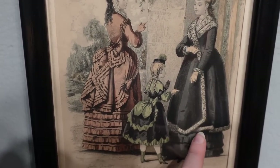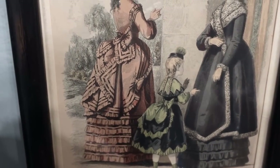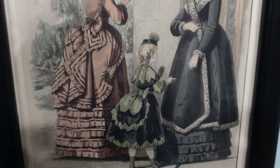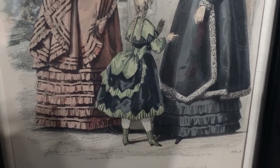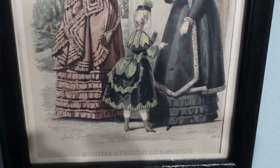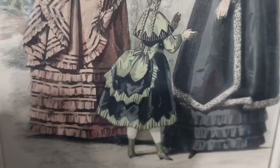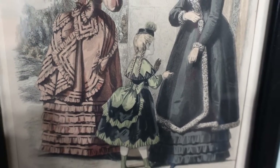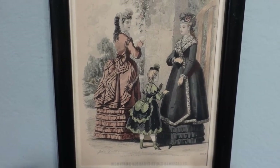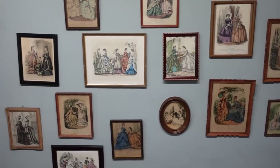Finally the last plate in this room is from Moniteur des Dames et des Demoiselles. I love this one because there are a few different looks — I love her winter wear with all that fur trim. But honestly the winner is this little girl: stunning colors, perfect for Halloween, with all those zigzags on everything and cute little braids. I would totally wear that. That's everything in here, so let's go into the sewing room.